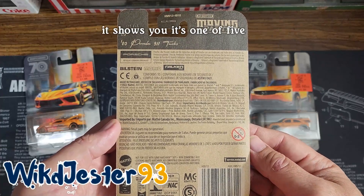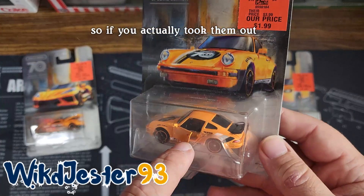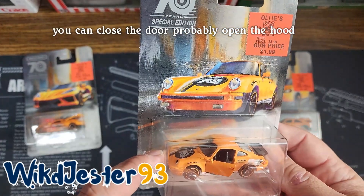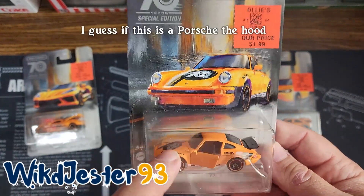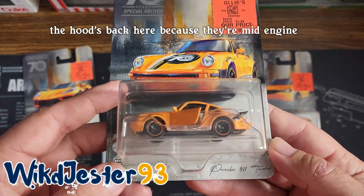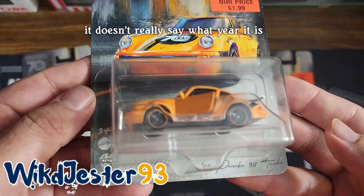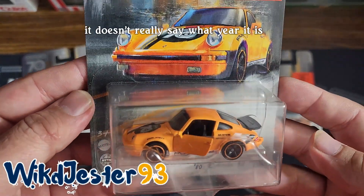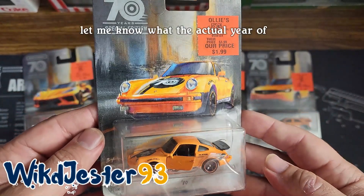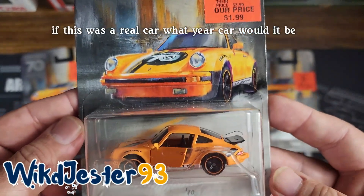Just again, it shows you it's one of five. It does have moving parts, so if you actually took them out, you can close the door, probably open the hood. I guess if this is a Porsche, the hood's back here because they're mid-engine. But it's a fantastic looking car. It doesn't really say what year it is. Now if you guys know, down in the comments let me know what the actual year of this car would be if it was a real car.